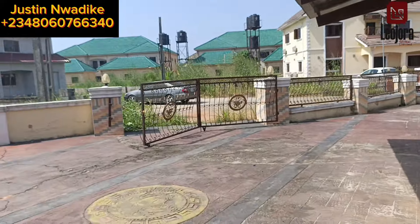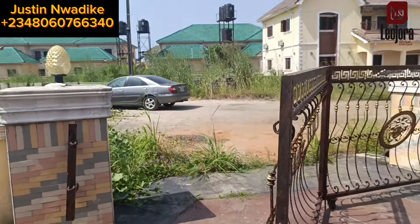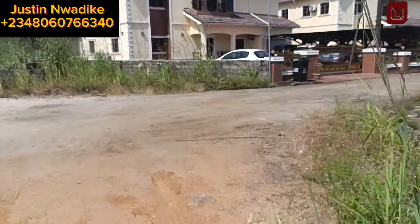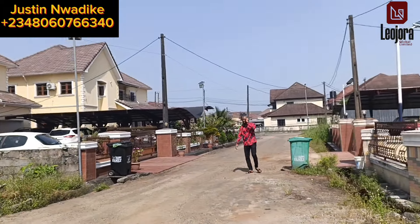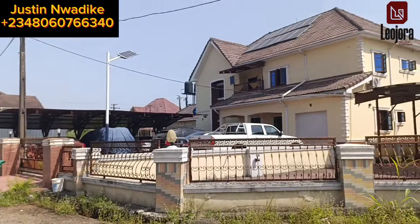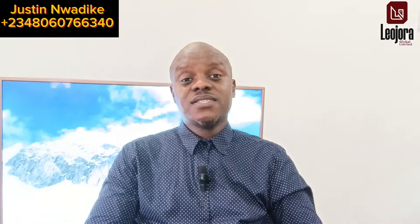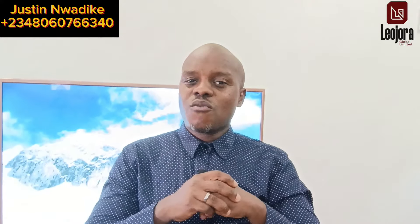When it comes to security in Arugogadin Estate, it is top notch. This property comes with a Federal Housing Authority title and is selling for 255 million Naira. All the documents are intact for verification and confirmation. If you want to acquire this duplex in this estate, call or WhatsApp the number shown on screen: 080-60-766-340 for free site inspection, more inquiries, and to acquire this property.